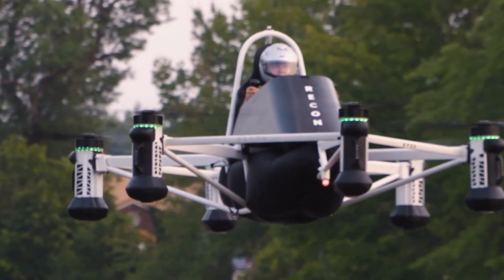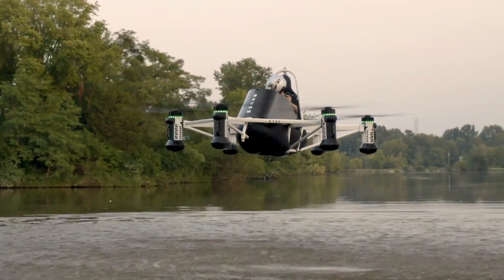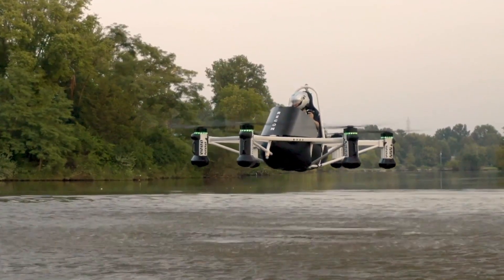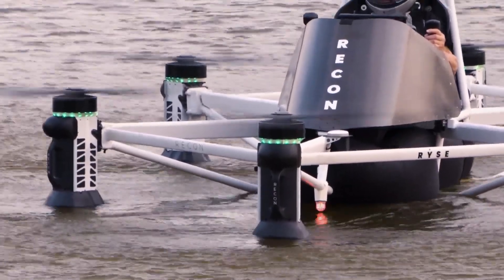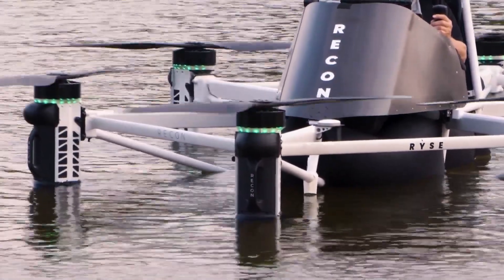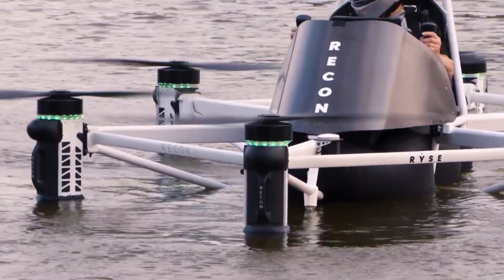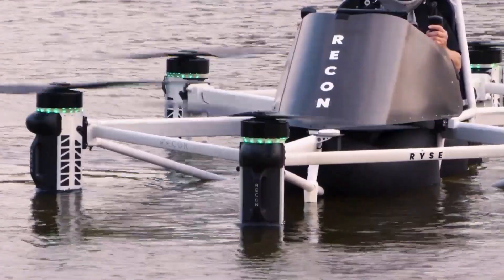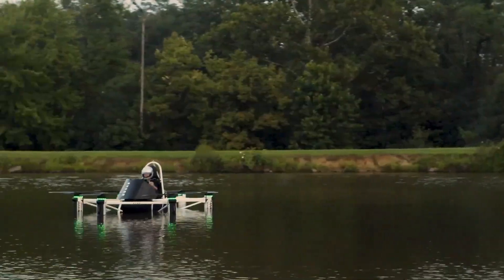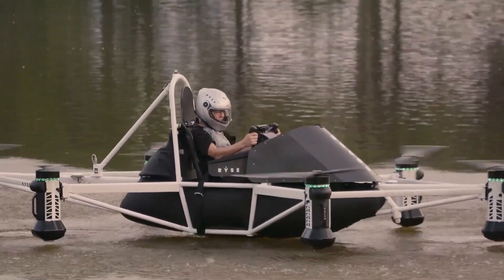It uses intuitive joystick controls and AI-assisted flight stabilization, allowing users to simply push a button, take off vertically, and navigate with confidence. This intelligent assistance system keeps the aircraft balanced and stable even in windy or uneven conditions, ensuring a safe and smooth flight experience every time. The Recon's propulsion system is powered by six independent electric motors, each equipped with its own removable battery pack. This modular design allows for quick battery replacement and recharging, and provides redundancy and safety. Even if one motor or battery fails mid-flight, the Recon remains fully stable and controllable. This multi-motor system highlights RISE Aero's focus on safety, reliability, and user confidence.